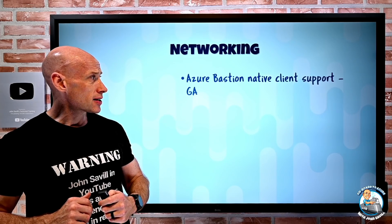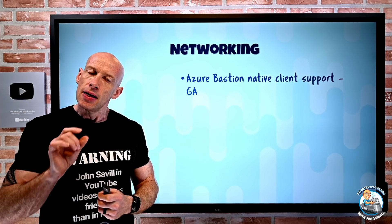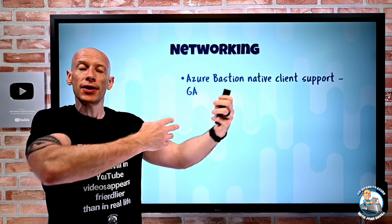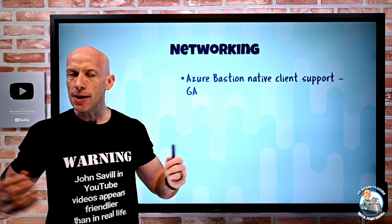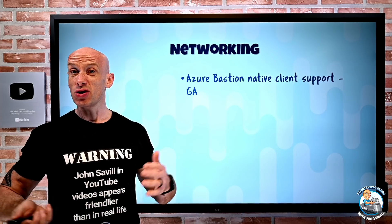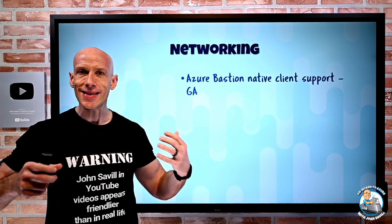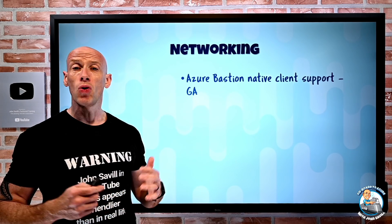On the networking side, Azure Bastion native client support has gone GA. Instead of using the portal, you can use the Azure CLI to kick off communication that uses your native RDP client (MSTSC) or your native SSH client. You can also do file copy — for RDP it's clipboard, and for SSH you can use SCP in the tunnel. Azure Bastion is essentially a managed jump box service, and that native client support is now GA.